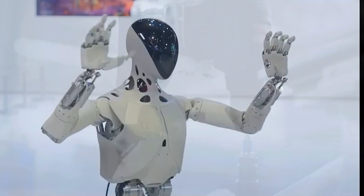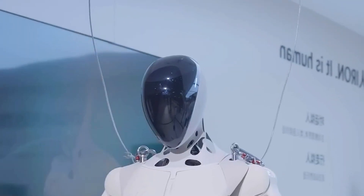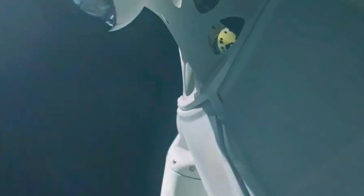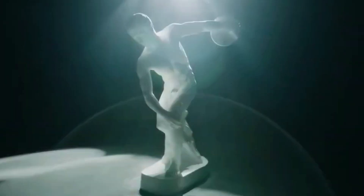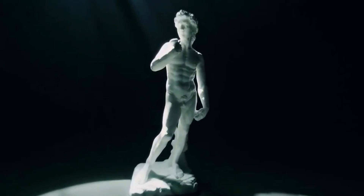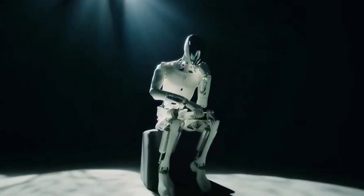It's 1.73 meters tall, weighs about 70 kilograms, and honestly moves smoother than some people before their morning coffee. What makes it really wild is how human Iron moves — 60 joints, 200 degrees of movement. Each hand has 15 separate ways it can bend, grip, and work. Whether it's sorting tools or handling delicate items, it doesn't wobble like old-school robots. Iron walks with steady steps, no jerky limbs, no awkward stumbles, thanks to Xpeng's AI training and hours of real-world testing.